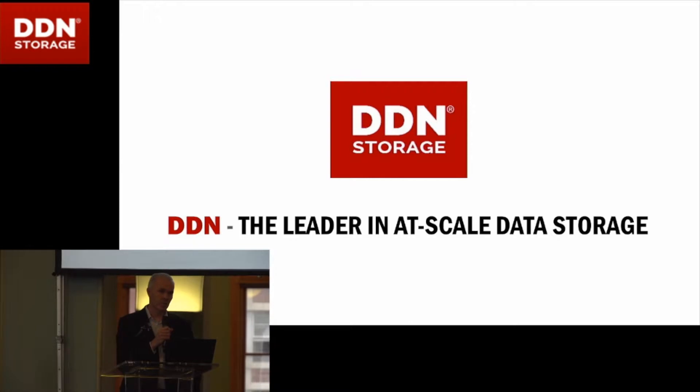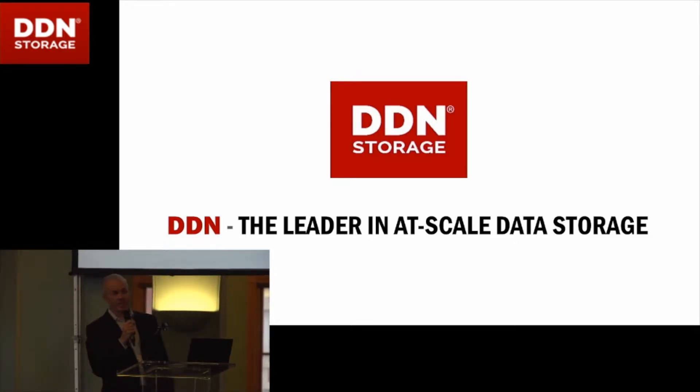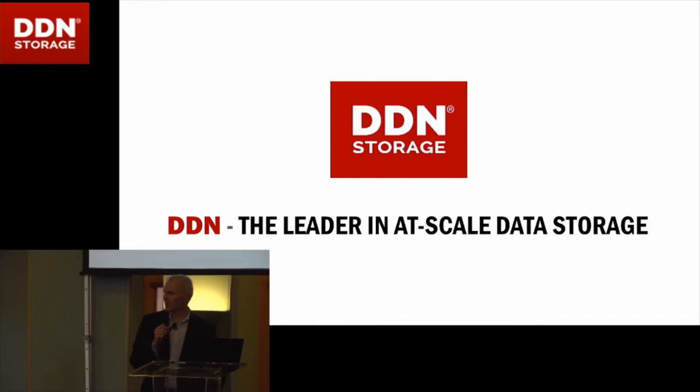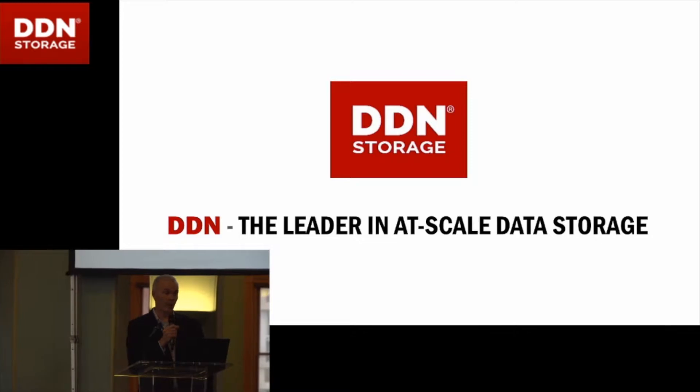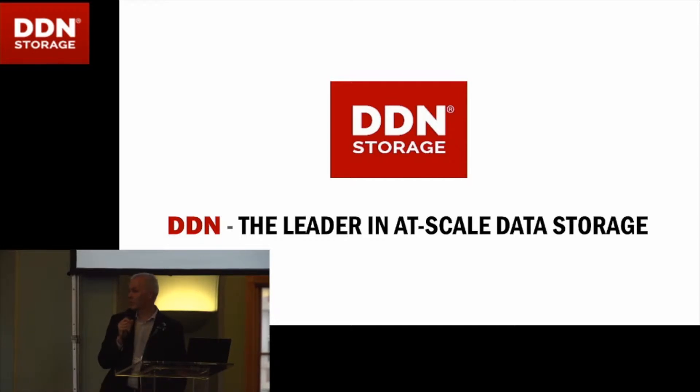The Crick, actually this week is two years since we officially opened, and we'll show you some pictures of that, including the Queen pressing a button to do some sequencing. I joined the Crick in September 2017, so I've been there a little bit over a year. We're a big DDN user — all our research computing platform storage is on DDN, and it's currently about 10 petabytes capacity. We're about half full and filling up fast, so at some point we may be back for some more.